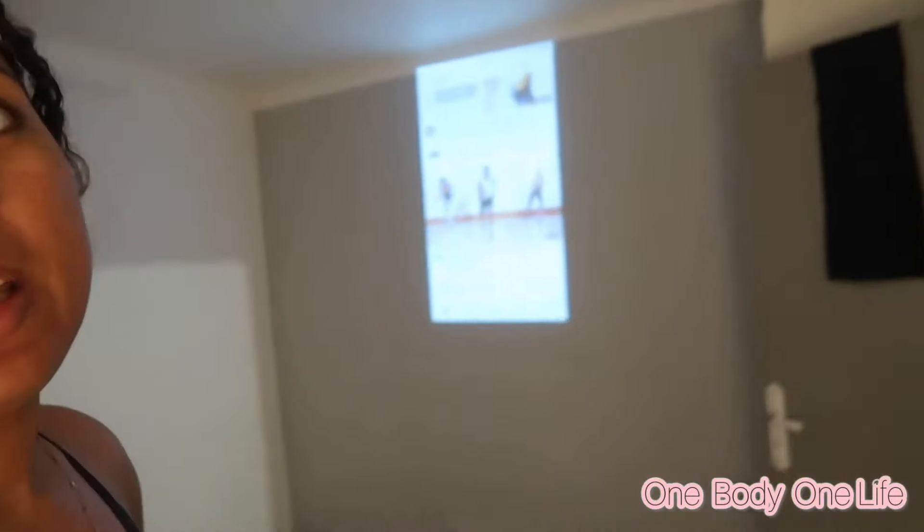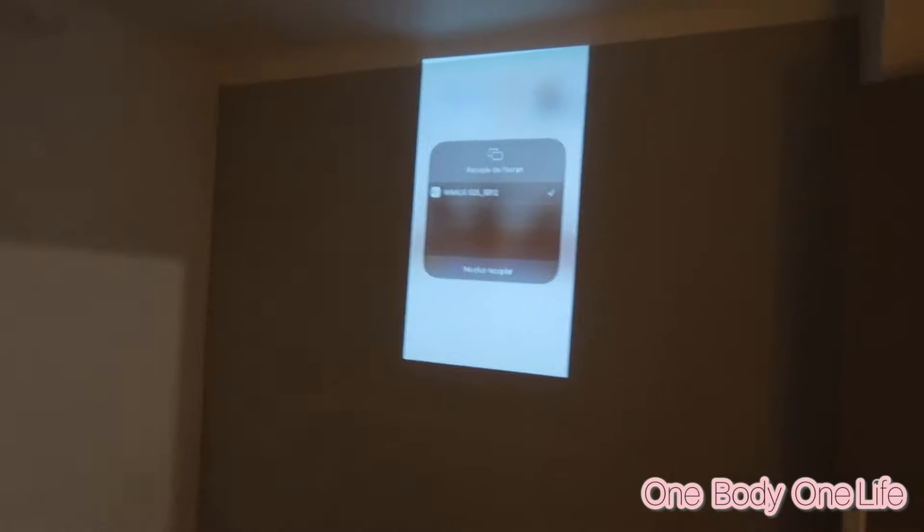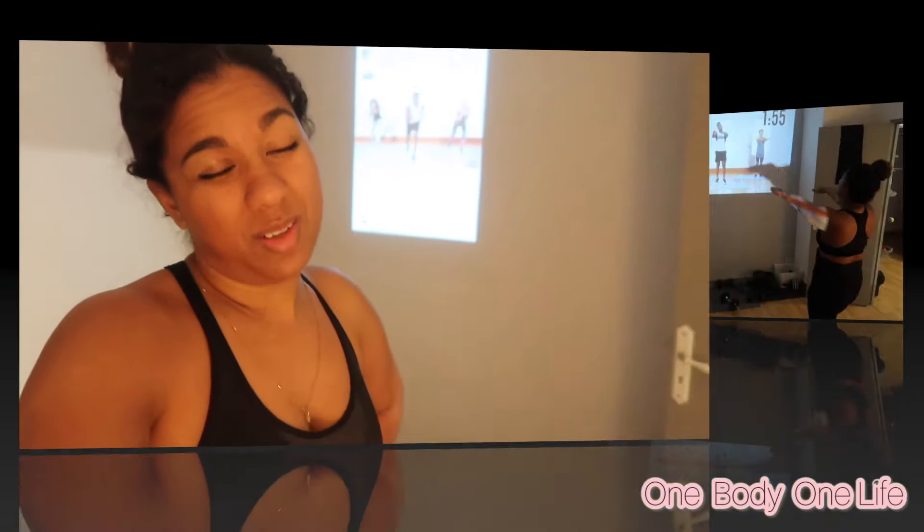Bonjour les gars, nous sommes vendredi, il est 19h50 — je suis rentrée un peu tard. Mais je me suis quand même préparée et habillée, et je vais faire une séance de tabata. J'essaie de me motiver parce que sinon je n'aurais fait que deux séances cette semaine. Il faut rester focus, garder le mental — et franchement ça va me faire du bien de faire du sport.